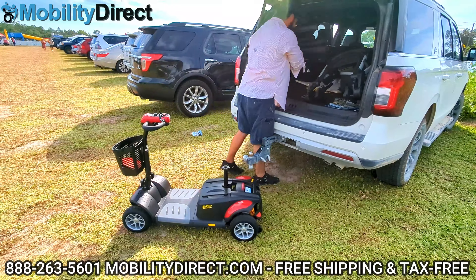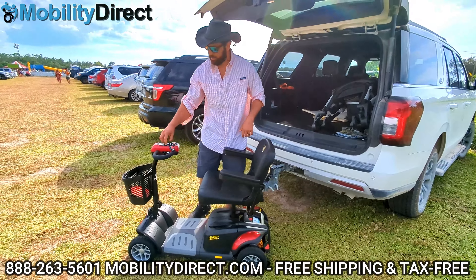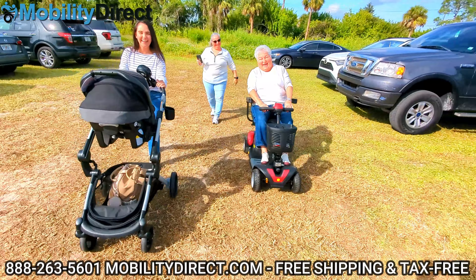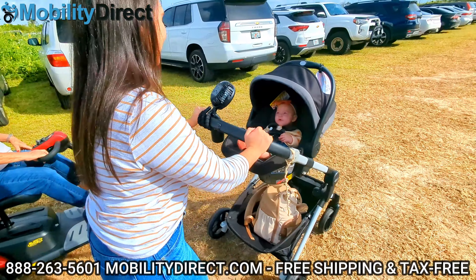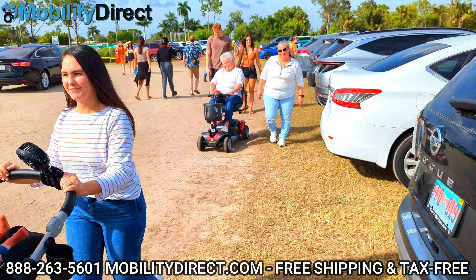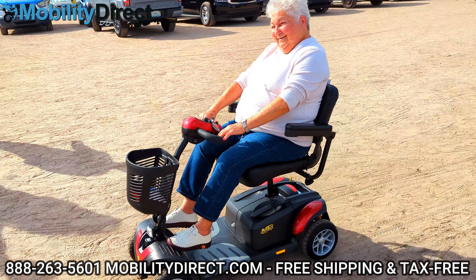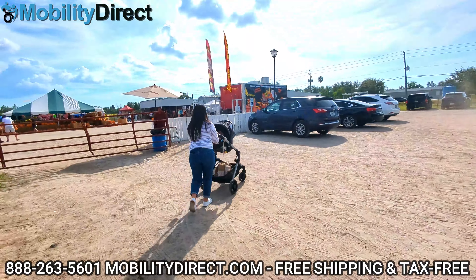As you can see, we had the scooter in the back of the SUV. We even had the stroller. We were able to take my wife's grandmother, her mom, and the baby — we all went and had a great time. Mimi, who is my wife's grandma, was exceptionally excited to get out and about using the Golden Buzzaround. She loved it. She thought it was super comfortable and she didn't have to walk around using her walker. It was a comfortable ride the entire time.